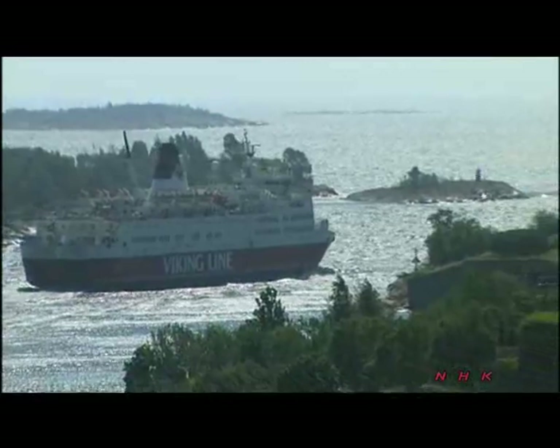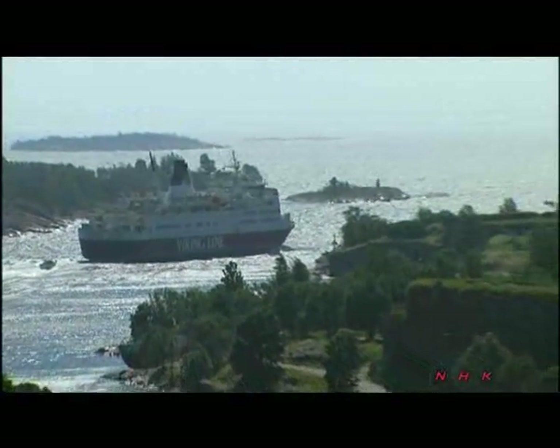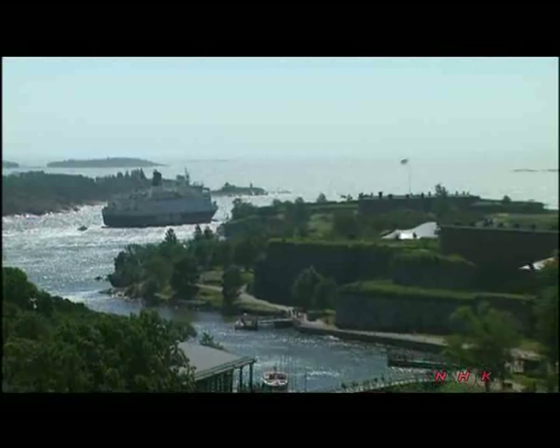Today, it's just a short boat ride from the capital, Helsinki, and is a popular leisure area for its citizens.